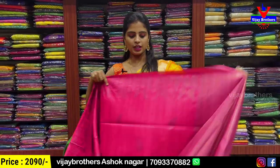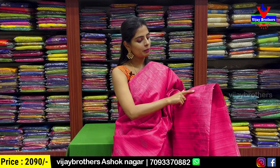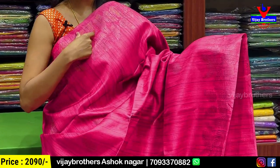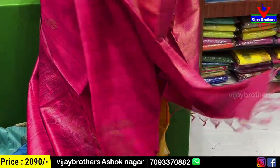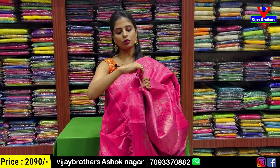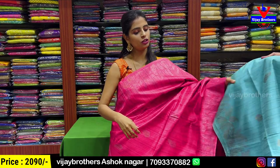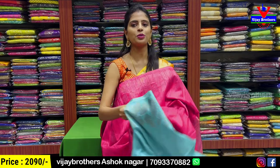Next — pink sari. Both sides have complete golden zari weaving with leaf pattern borders — leaf pattern motif borders. Body part also has leaves — motifs in golden zari weaving. Pallu also has weaving pattern pallu — single color sari. And blouse — self plain blouse. The border is usable for hands or neck. Same price ₹2090. Also available in sea green.